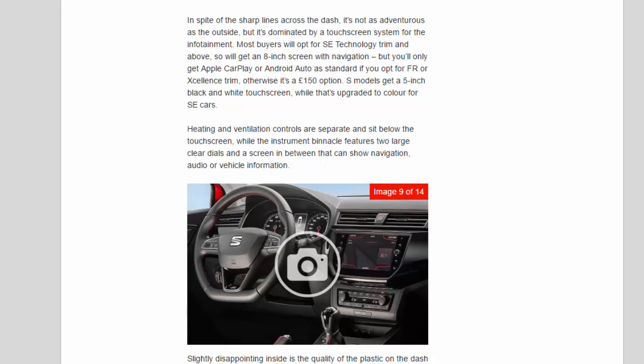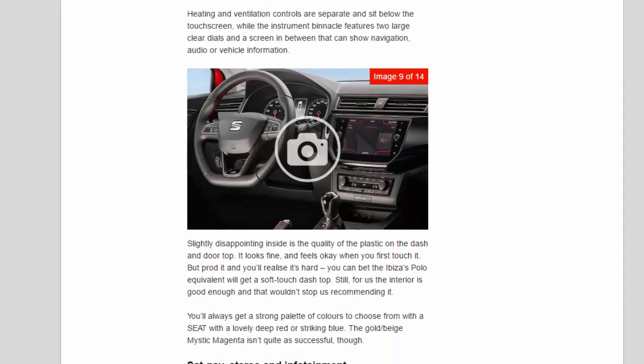Apple CarPlay or Android Auto comes as standard only on FR or Excellence trim; otherwise it's a £150 option. S models get a five-inch black-and-white touchscreen, upgraded to colour for SE cars. Heating and ventilation controls are separate, sitting below the touchscreen, while the instrument binnacle features two large clear dials and a screen in between that can show navigation, audio, or vehicle information.